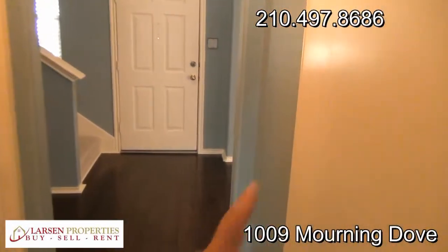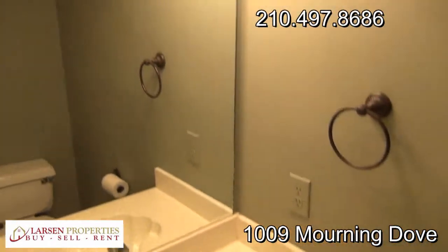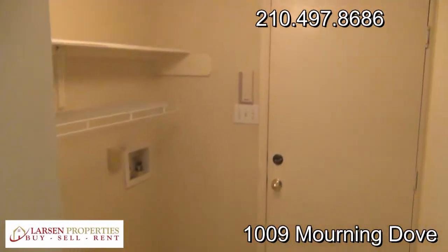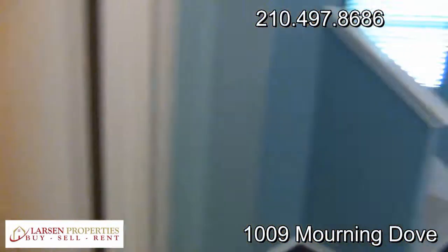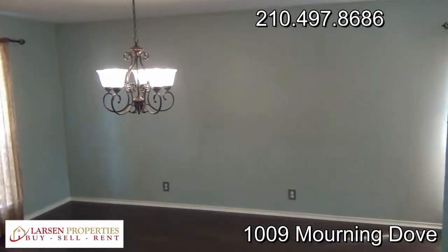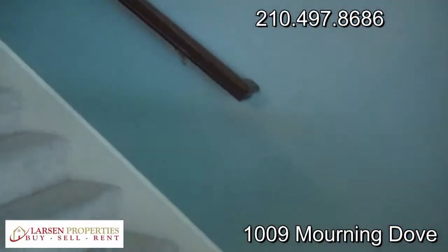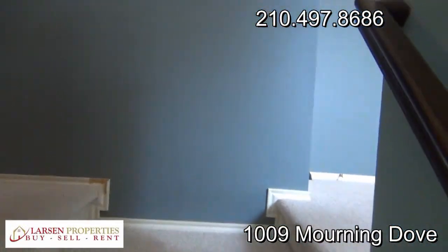As we walk this way, we have a half bath in here — it doesn't show up real well in videos. Laundry room, and through the garage, we have a two-car extended garage. These older-type homes have the extensions basically built in, giving you a lot more storage space, and you can still fit two cars in them. The newer homes cut the garage down so much, it's tough to even get two vehicles in there at all.